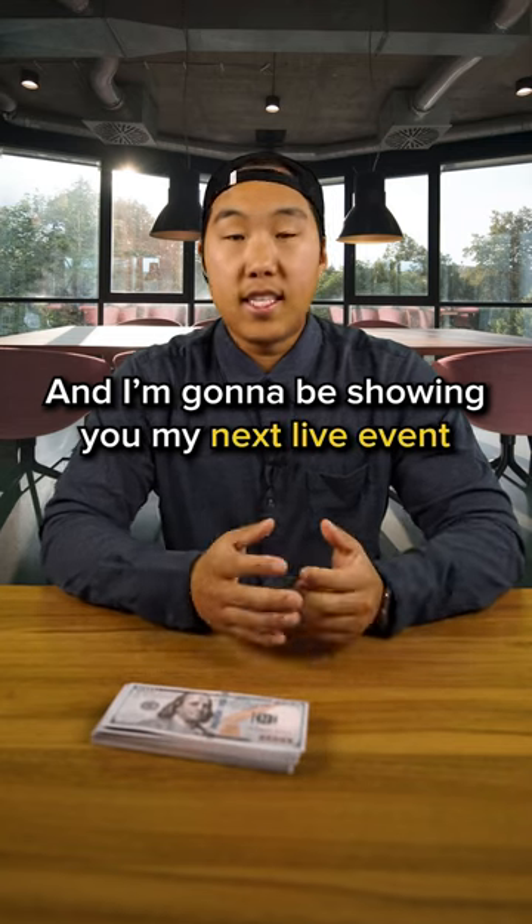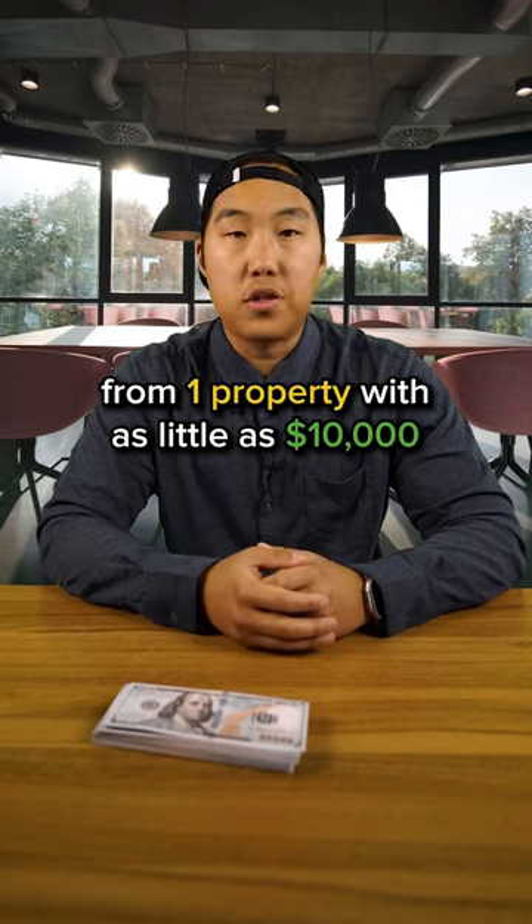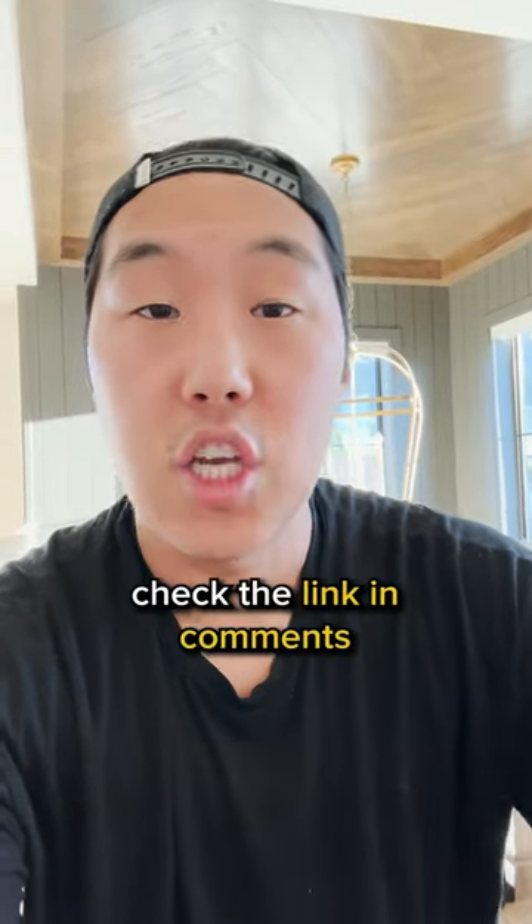I'm going to be showing you at my next live event how you can make $2,500 a month in profit from one property with as little as $10,000. And the best part is you don't even have to own the property. If you want to learn the exact process, check the link in comments.